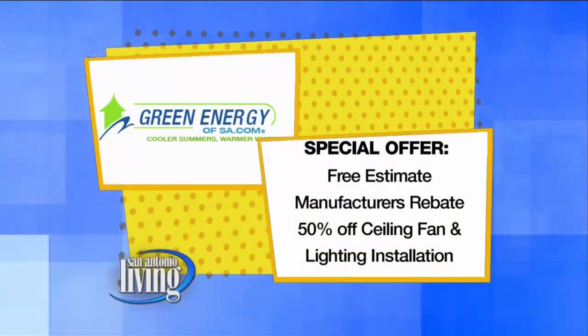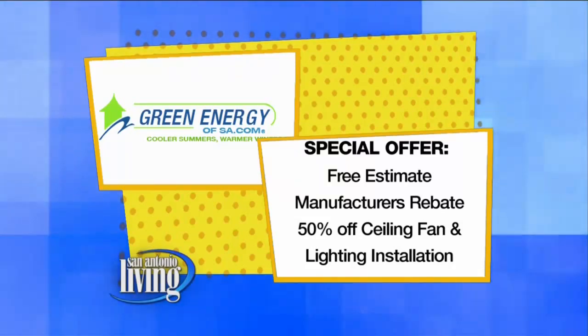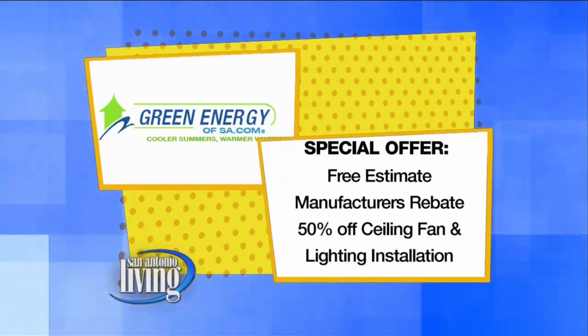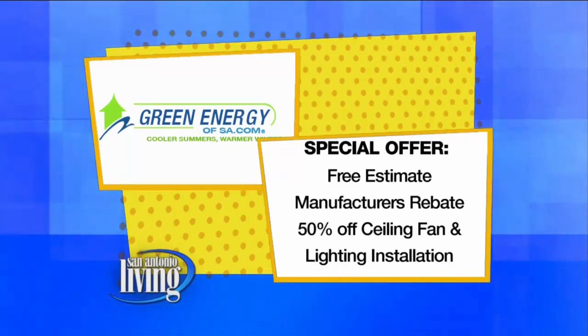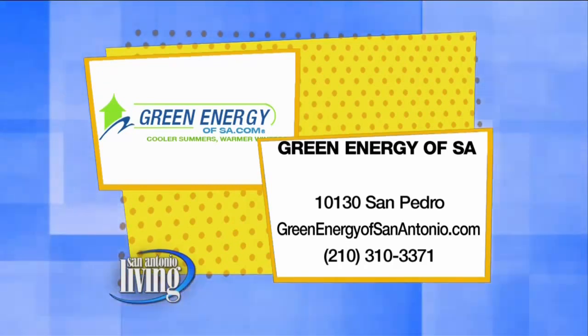You can — take a look at your screen for all the information on our friends from Green Energy. There is a special offer for San Antonio Living viewers: a free estimate plus manufacturer's rebate and 50% off ceiling fan and lighting installation. Call right now for your free estimate. Green Energy of San Antonio — GreenEnergyofSanAntonio.com — and the phone number is 310-3371.